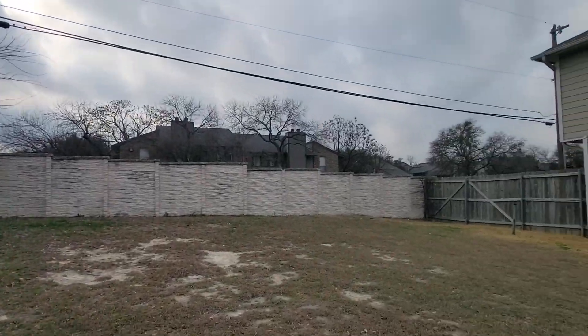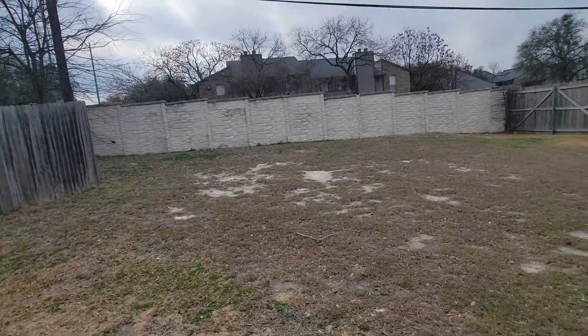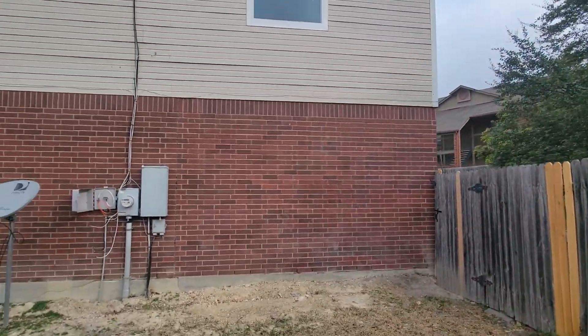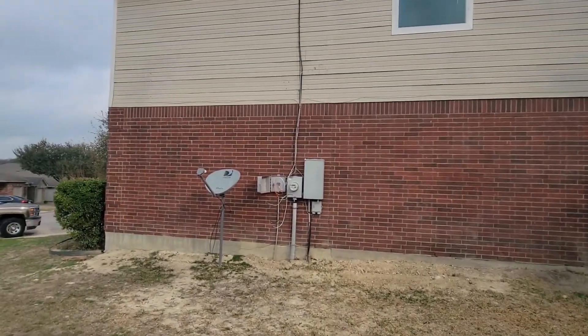There's a fence here. We have kind of a large open area right here. I don't think there's enough room for a house, so it's probably going to stay like this. Let me get inside.